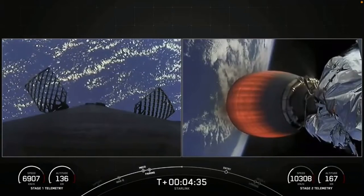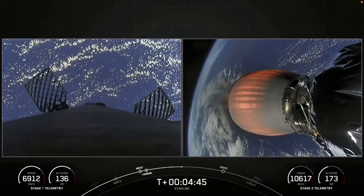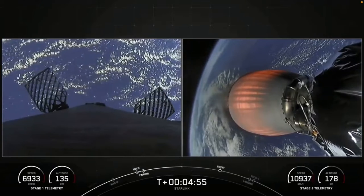Today marks SpaceX's 186th mission overall launch, and it's the 10th flight for this first stage. It previously flew in the GPS Space Vehicle 4 and 5 missions, Inspiration 4, Axiom 1, NALSAT 301, and four Starlink missions.